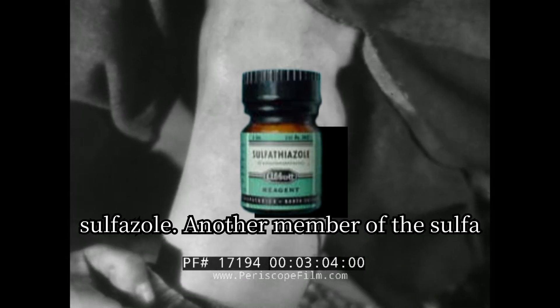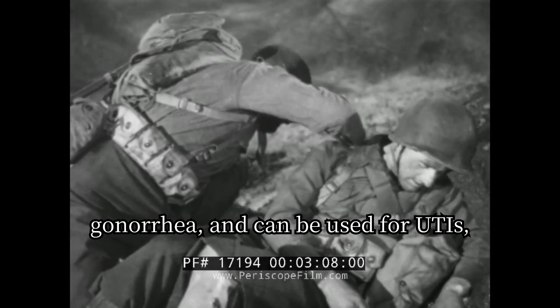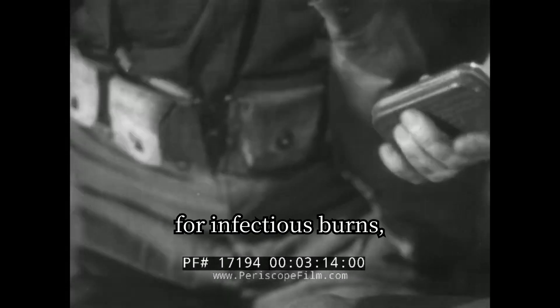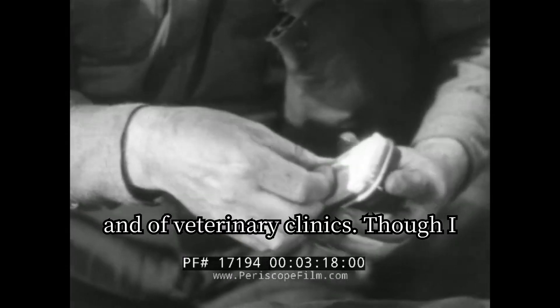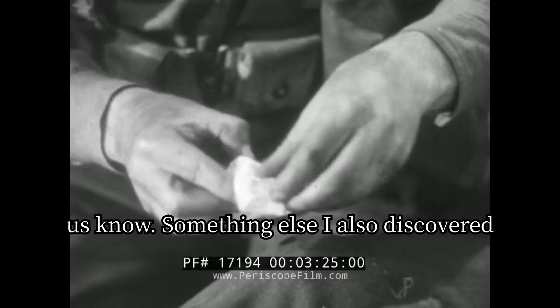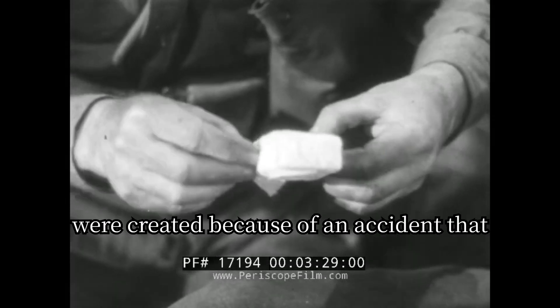Finally, our last drug in this episode is sulfazole, another member of the sulfa family. Sulfazole was primarily used for gonorrhea and can also be used for UTIs, respiratory infections like bronchitis and pneumonia, as a preventative for infectious burns, and in veterinary clinics — though I don't know exactly how vets would use this drug. If there are any vets in the comments, let us know.